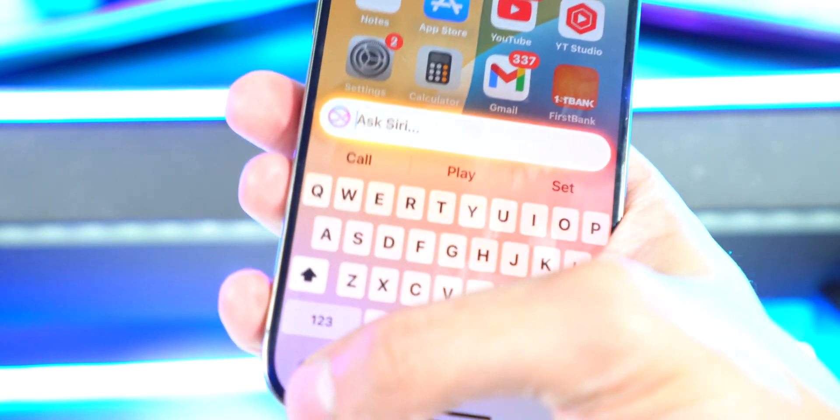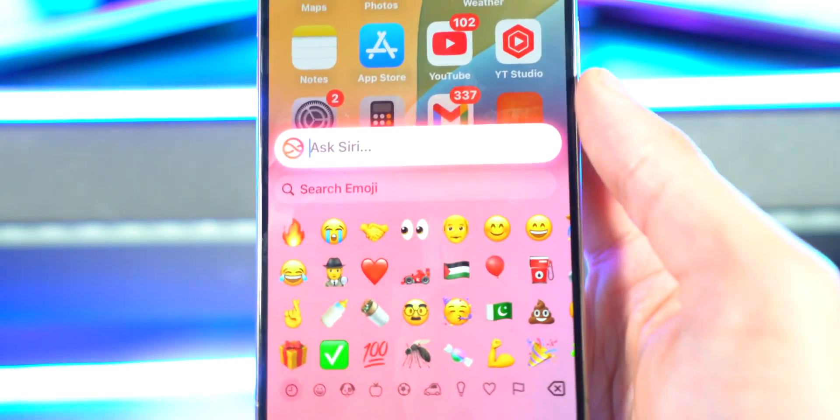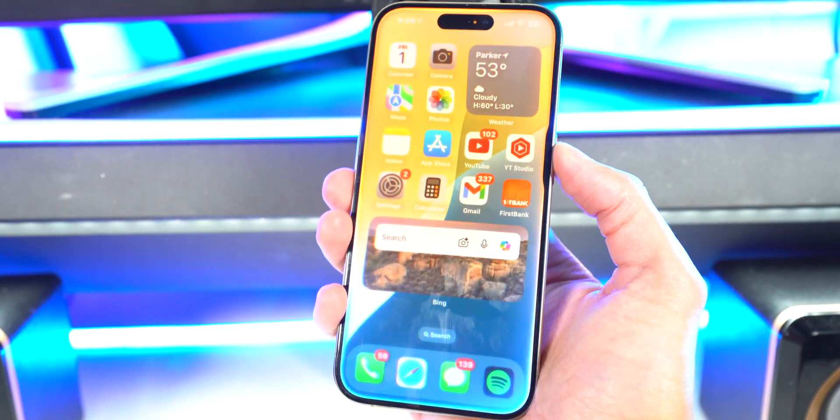The custom emojis — like if I type 'dinosaur holding a taco' — are not available yet. That's going to be coming in iOS 18.2. It's a really cool feature I'm super excited for.